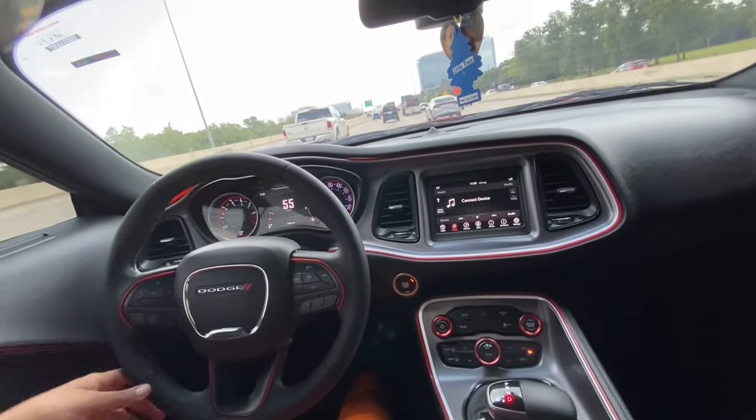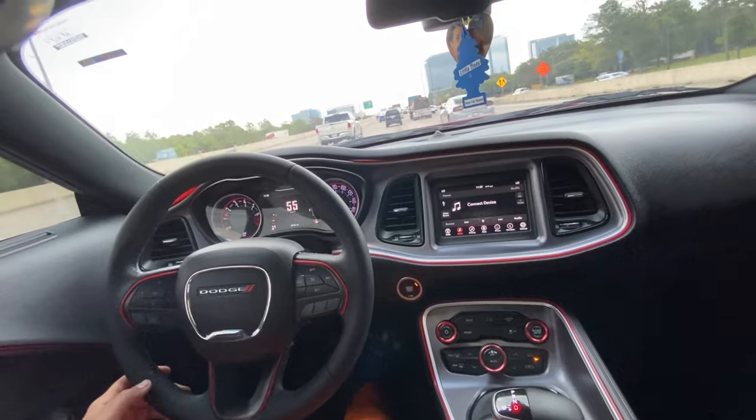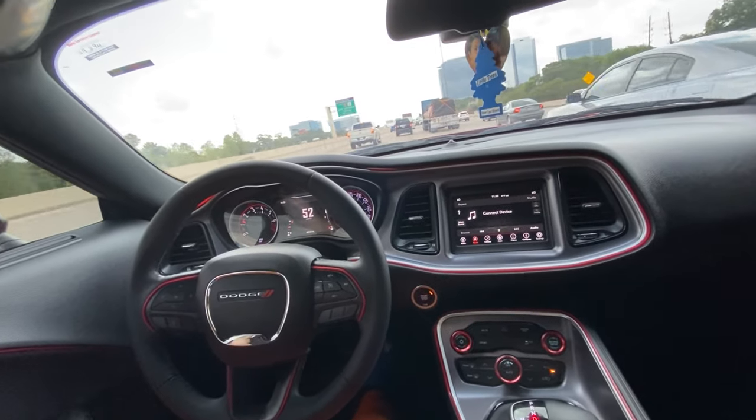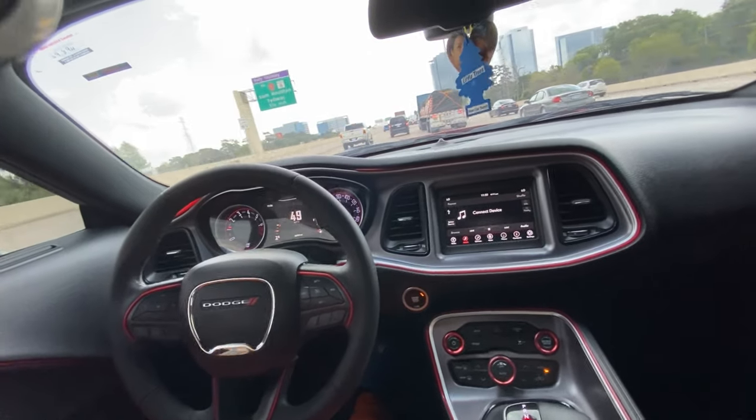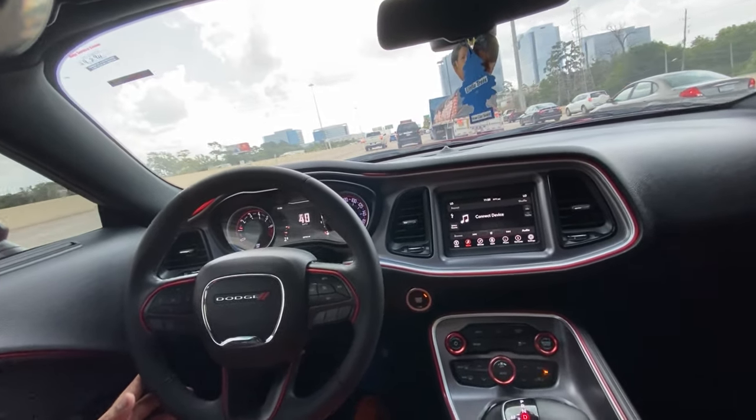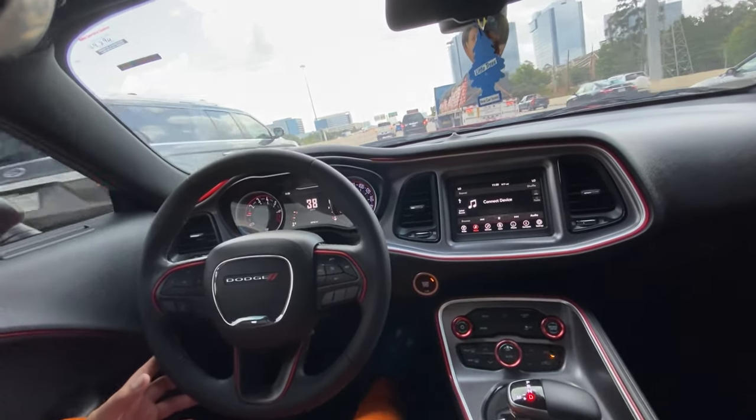Go to Google. It's a 392 Scat Pack SRT — Google it. Don't go based off your belief. Oh, it's not an SRT because it doesn't say SRT? This car is an SRT. Scat Pack 392s are SRTs.